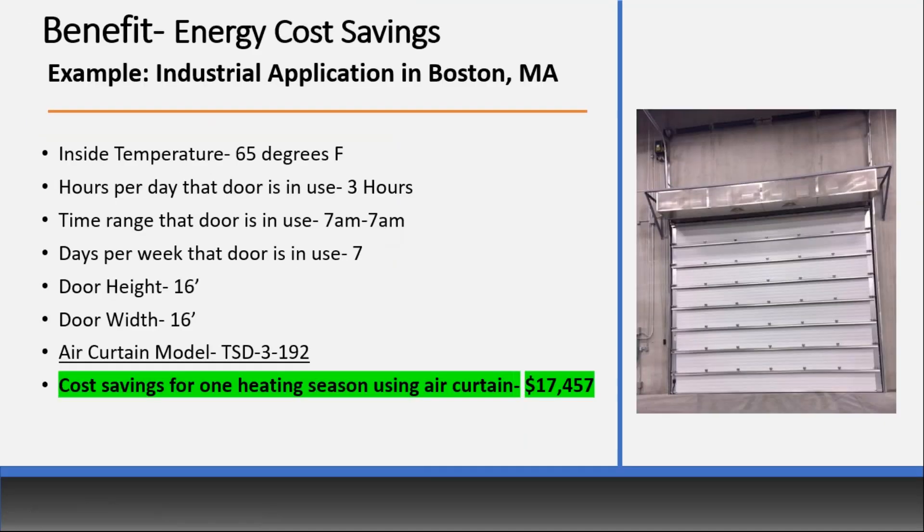Here's a comparison showing the difference between a commercial and an industrial application. This industrial application has an inside design temp of 65 degrees, the door in use three hours per day, three shifts, seven days a week, for a larger 16 by 16 opening. The cost savings for one heating season is over $17,000. An estimated delivered cost for this unheated unit might be anywhere from $11,000 to $12,000.